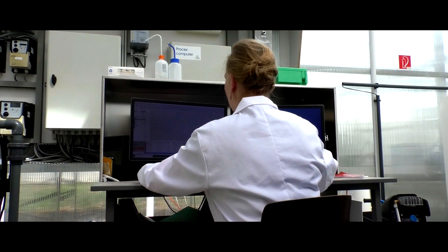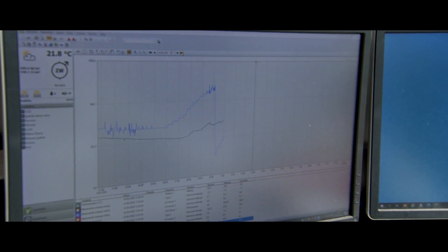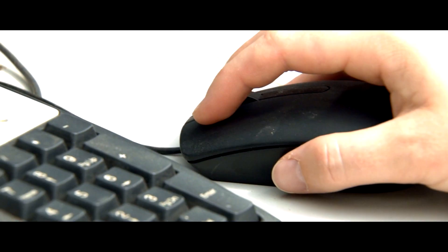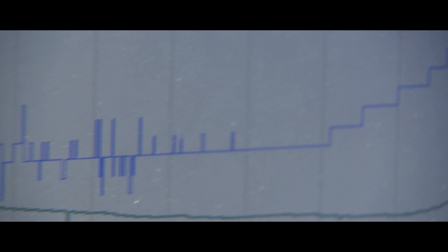Various sensors have been built into the reactor that collect data about the growth conditions of the algae, such as the pH, turbidity, carbon dioxide consumption, etc. The climate in the greenhouse is also closely monitored and controlled.